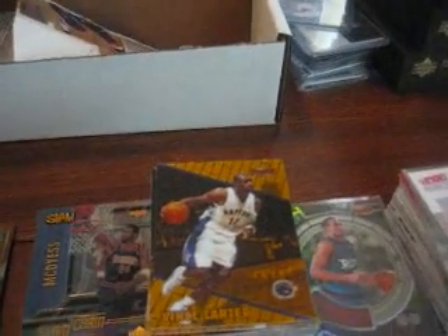Look at all that shit. Boom. We got a whole set of the Skybox Metal. They packed these boxes pretty good because I got a full set of that. And I got a full set of the Bowman's Best from 99-2000. So that's pretty sweet. I love the old hoop stuff.